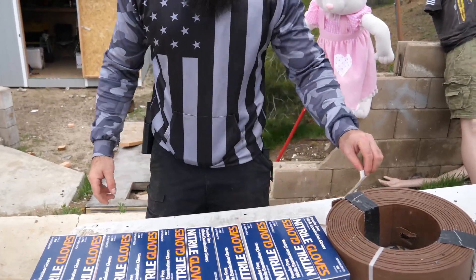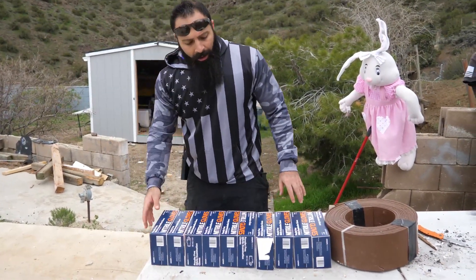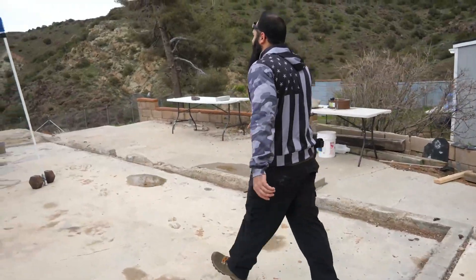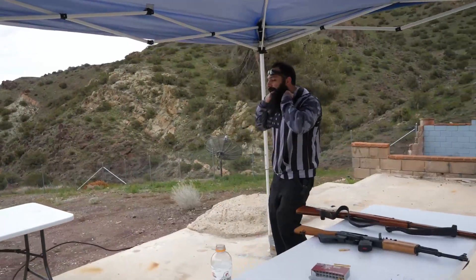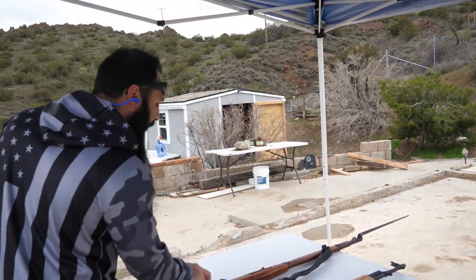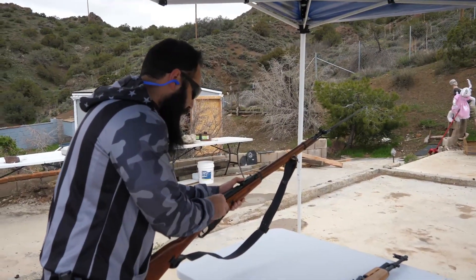We have ten stacks, each of them a hundred. They're not stacked right next to each other, they're just in there. That's our first target. Let's shoot them and find out how many it's going to take to stop those beautiful calibers. First thing we're going to start with is the 7.62x54R — this bad boy right here. It is 174 grain. Eyes and ears. I'm ready, I actually was born ready.